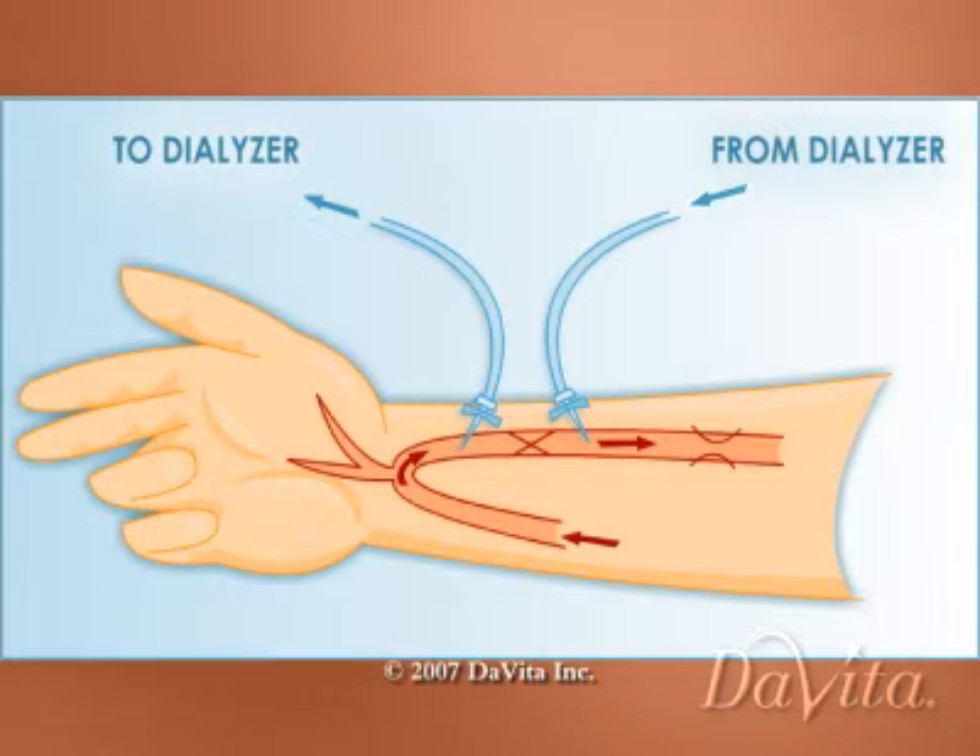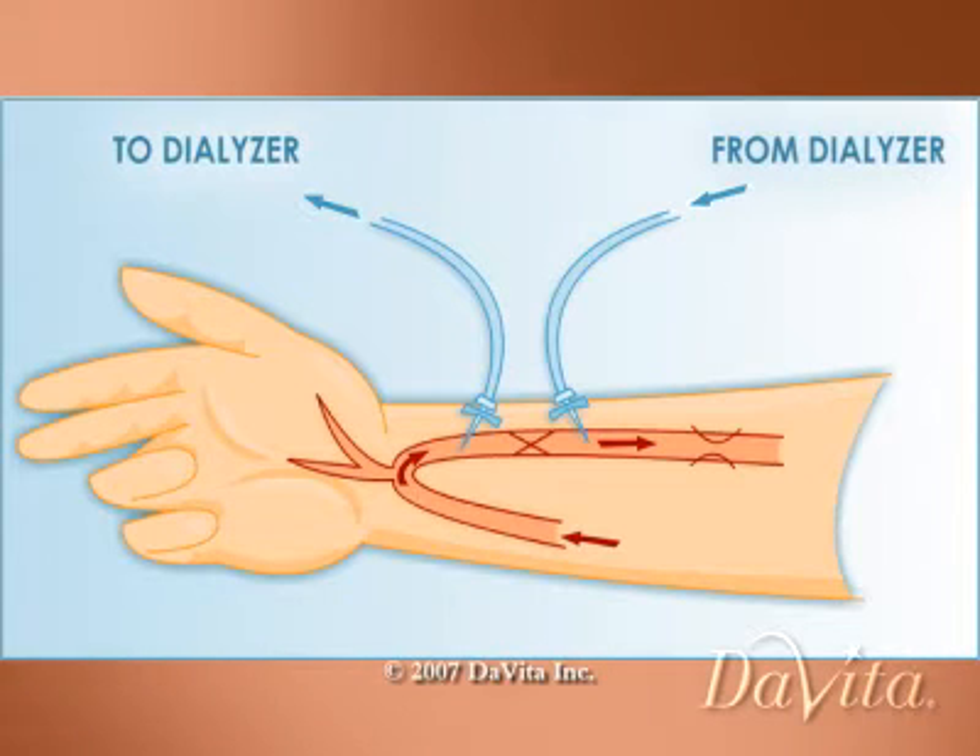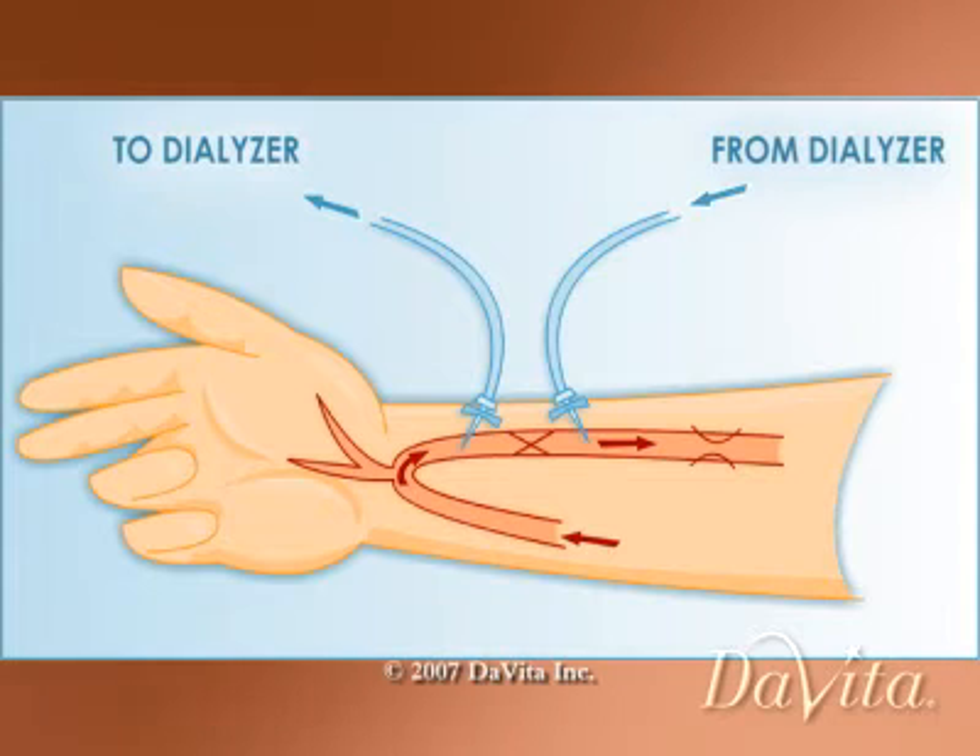A fistula is surgically created by connecting an artery and vein, usually in the arm. Two needles with tubing are inserted into the access — one to carry blood to the dialyzer, and the other to return the filtered blood back into the body.